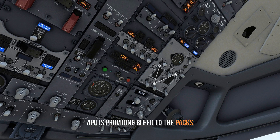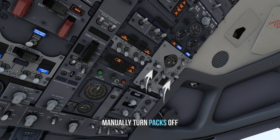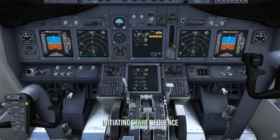The APU is providing the bleed to the packs. Pack is, by the way, short for pressurization and air conditioning kit. Now to start the engines, the crew needs to manually turn the pack switches off. What that does is basically make the pneumatic source available for the engine via bleed. Engine start switch to ground, initiating the start sequence.